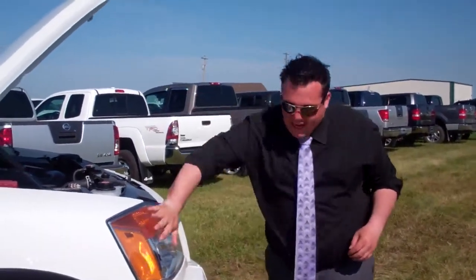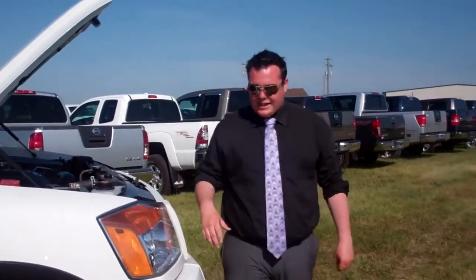How you doing there, folk? This is Arty the Situation Benson here with Grandberry Nissan. We got some exciting news down here at the airport — we got Titans on sale, $10,000 rebates. These things are designed to move.